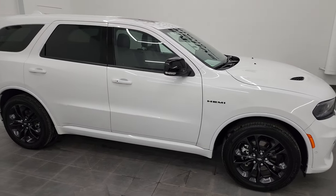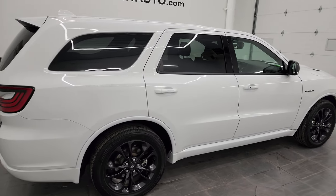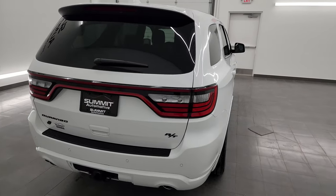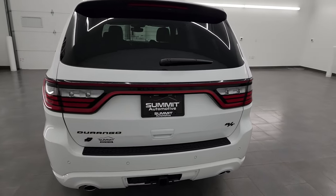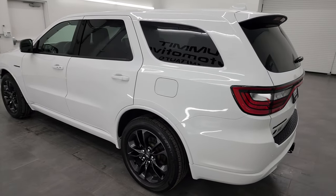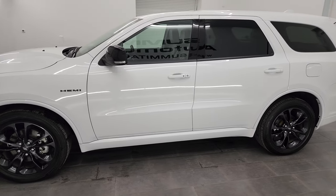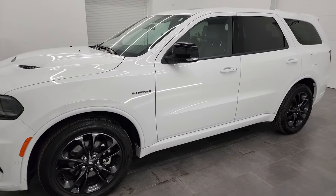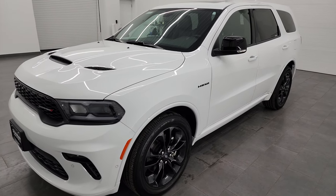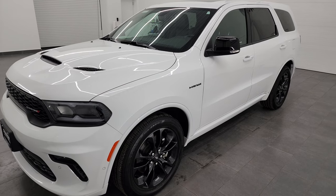Hey, this is Brett, and this 2022 Dodge Durango RT Blacktop Package is stock number 13648Z. I am here at Summit Automotive in Fond du Lac, Wisconsin — your new and used Dodge and Dodge Durango headquarters. This 2022 Dodge Durango has the 5.7-liter V8 Hemi engine, putting out 360 horsepower, paired with the 8-speed automatic transmission.